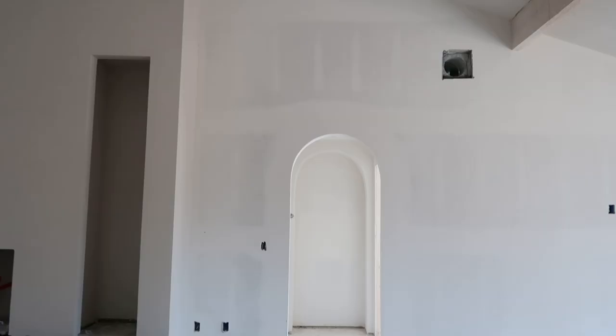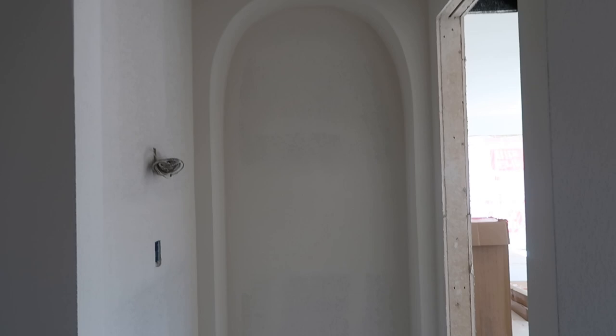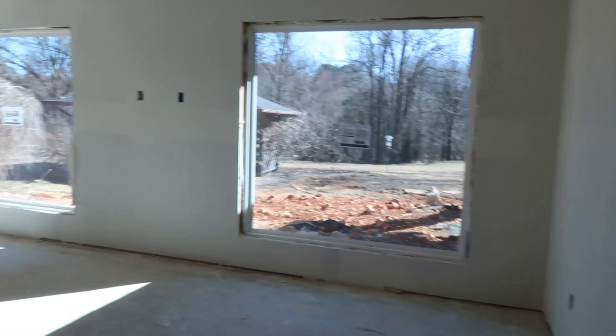Back inside we have this archway and the drywall just looks really good — I'm excited for paint. Right here we'll be doing a little built-in. This is Matt and my bedroom; I'm not sure how we're going to lay things out just yet but I love the windows in here.